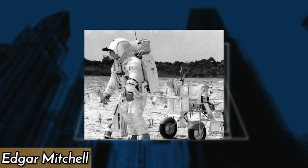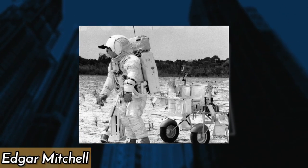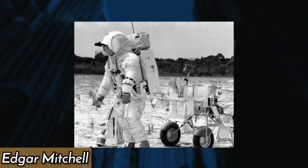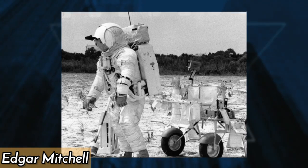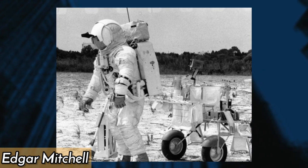This image from 1970 captures Edgar Mitchell training in an Apollo 14 mission-related lunar surface simulation. It aimed to aid the comprehension of the requirements for deploying the Apollo lunar surface experiment.